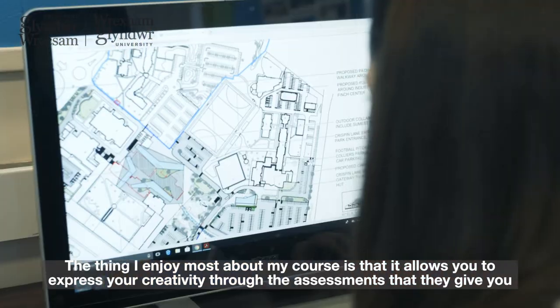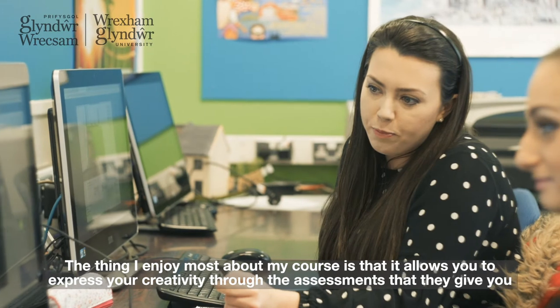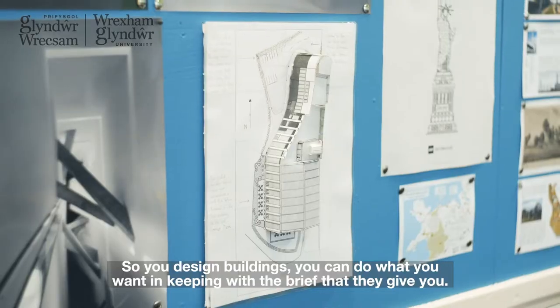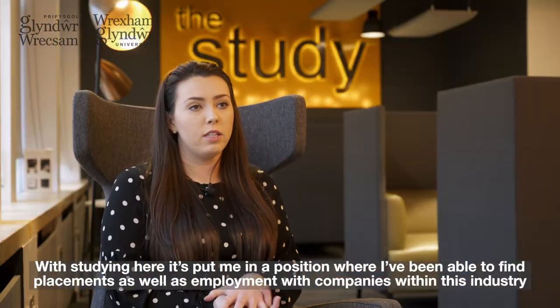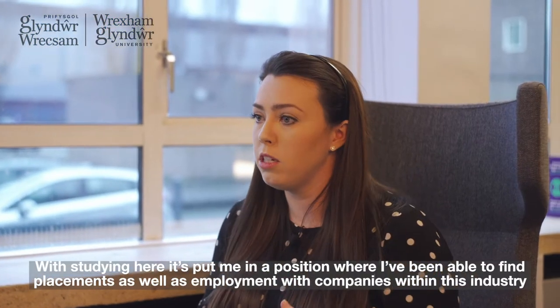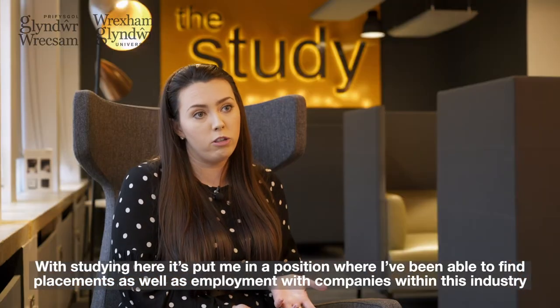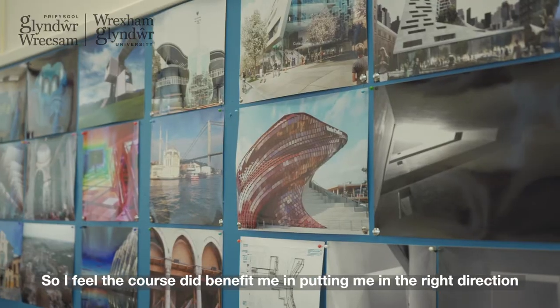I'm Stephanie Nicholas and I'm studying Architectural Design Technology. The thing I enjoy most about my course is that it allows you to express your creativity through the assessments — you can design buildings and do what you want with them, in keeping with the brief. Studying here has put me in a position where I've been able to find placements as well as employment with companies within the industry, so the course has benefited me in putting me in the right direction.